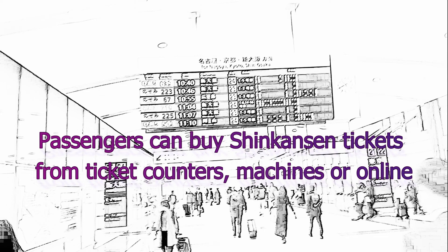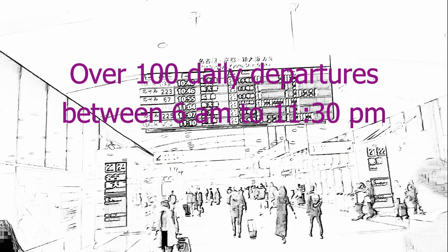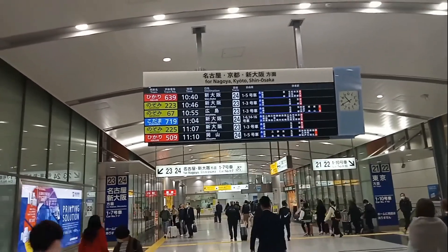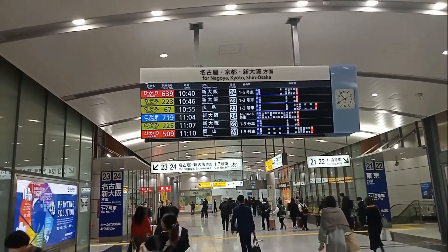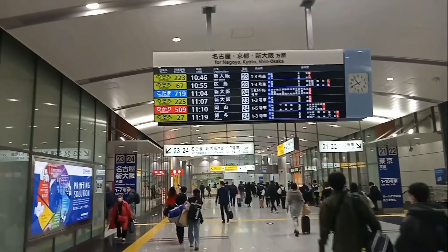You can also buy tickets online — I purchased mine online. The bullet train has a capacity of over 1,300 seated passengers. There are over a hundred daily departures of the bullet train from Tokyo to Kyoto every day. That's the board — I'm going to be boarding the 11:30 Nozomi 29 train, so I'm going to look for that on this board.